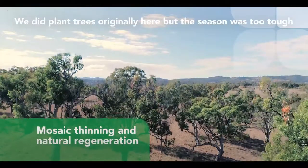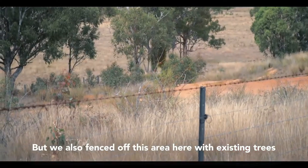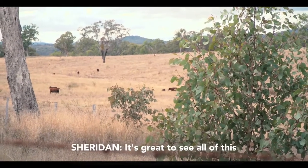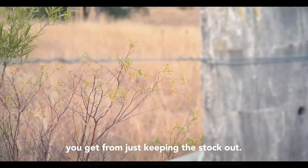We did plant trees originally here but the season was too tough and a lot of the planted ones died. But we also fenced off this area with existing trees so it gets natural regeneration. It's great to see all of this natural regeneration occurring — it's amazing how much you get from just keeping the stock out.